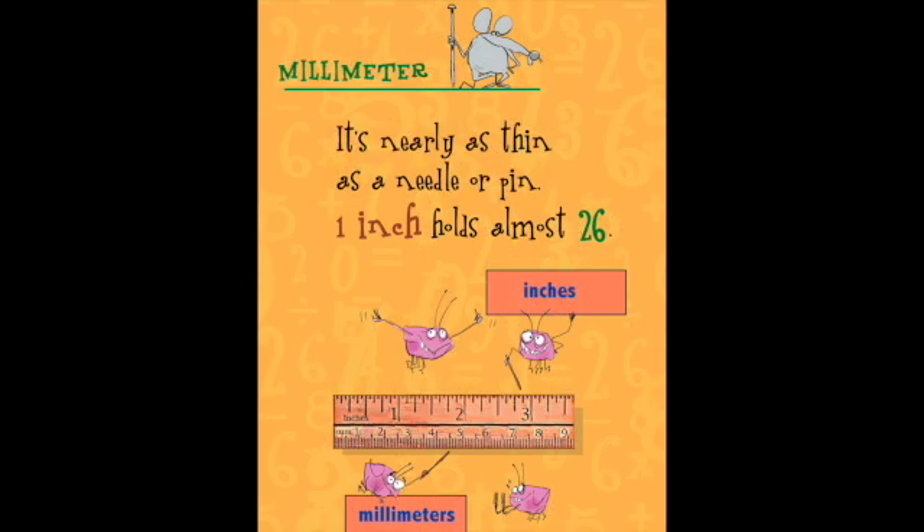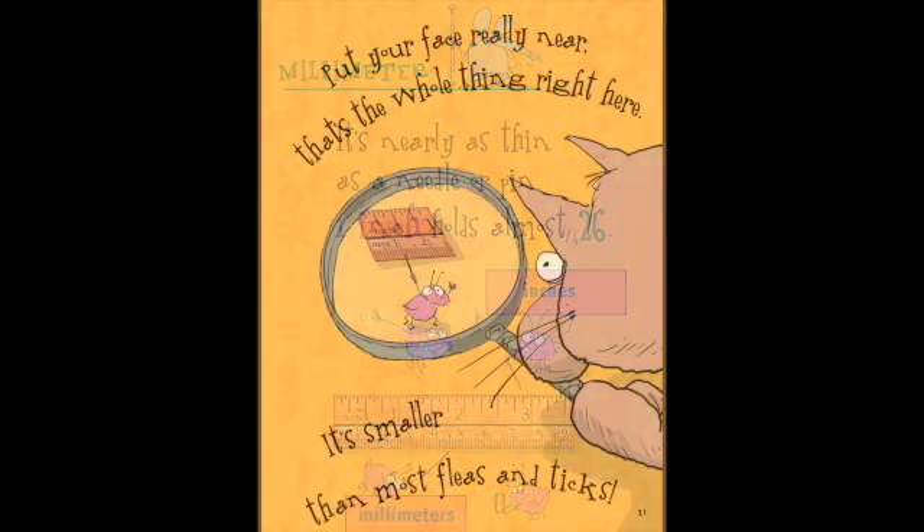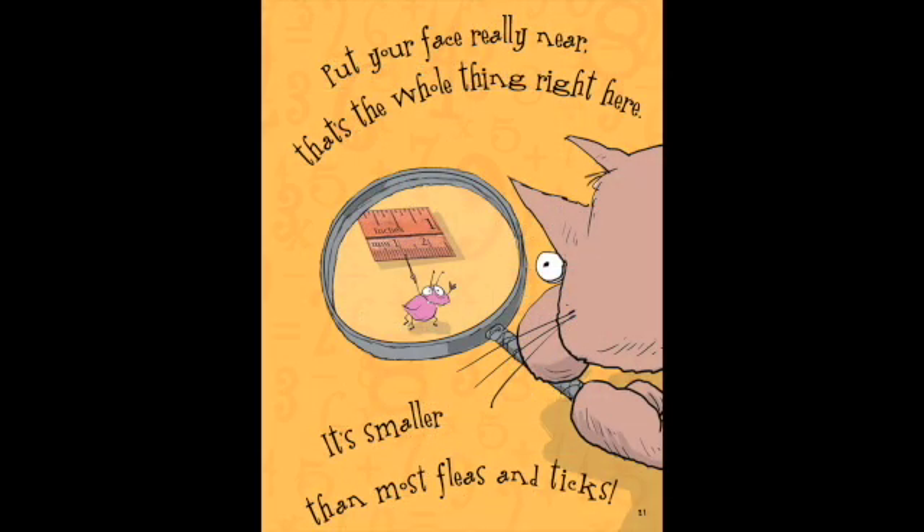Millimeter. It's nearly as thin as a needle or pin. One inch holds almost twenty-six. Put your face really near — that's the whole thing, right here. It's smaller than most fleas and ticks.